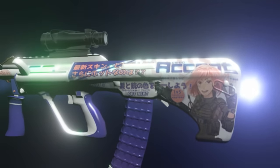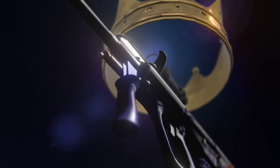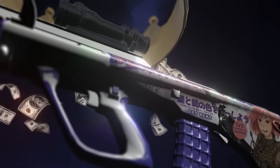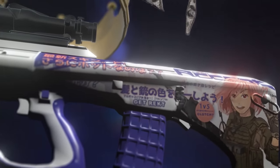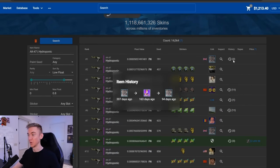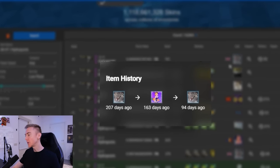Today we're going to be attempting the number one Org Akibarra Accept. This is a super old school, super rare, super expensive Org — the most expensive Org of all Orgs in existence. To do this, we're going to need another incredibly expensive skin: the AK-47 Hydroponic. I crafted the number one a little under a year ago.